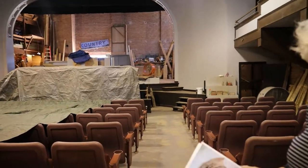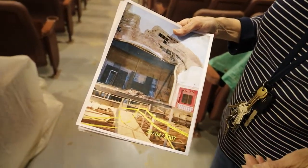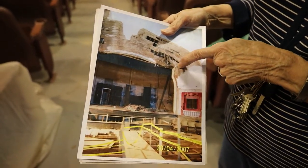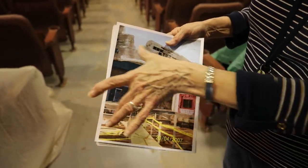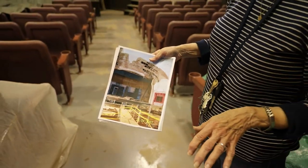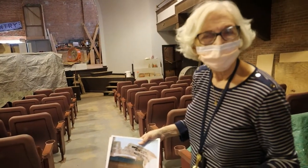I was going to show you what it looked like before we started work — that's what it looked like, and you can see it's dated. This was done in the 1950s for us to fit a CinemaScope screen, so you know the screen got very big, and there was nothing live going on in here at that point. It was a commercial movie house.